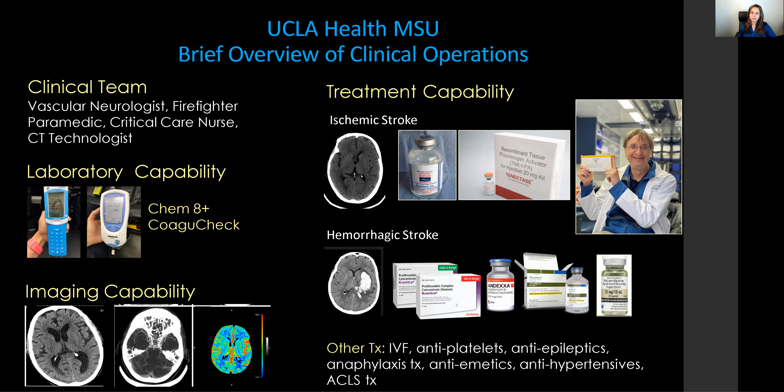Other treatments for acute neurologic emergencies include antiepileptic medications, antiemetics, antihypertensives, and so forth.